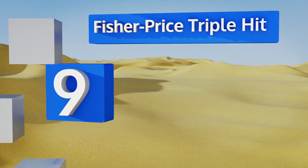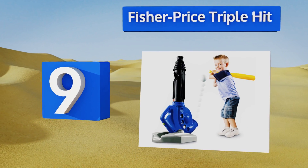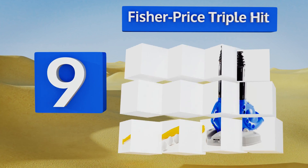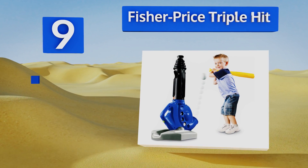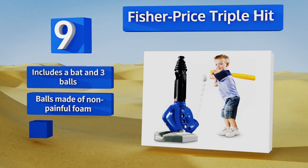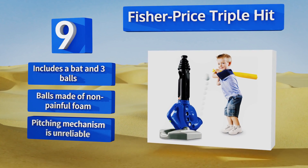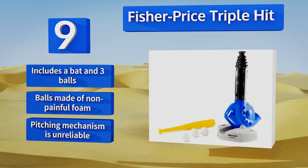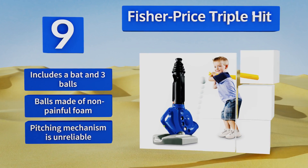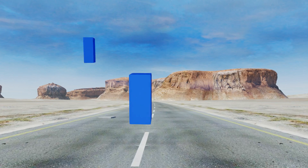At number nine, the Fisher-Price Triple Hit has three fun ways for kids to play. They can hit from the tee, pop it straight up in the air, or pitch it from up to 10 feet away. Once their hand-eye coordination improves and they get better at making contact with the ball, it includes a bat and three balls. The balls are made of non-painful foam, but the pitching mechanism is unreliable.